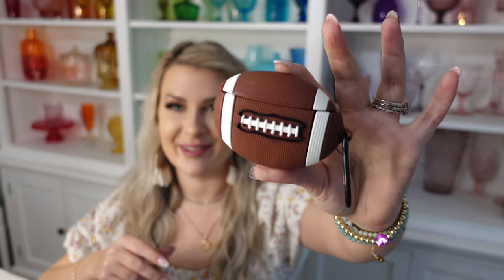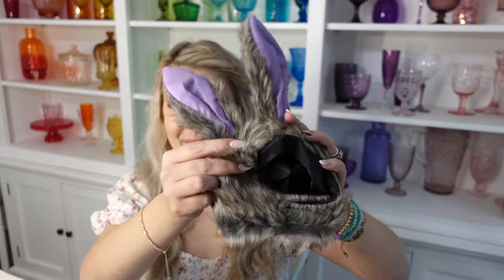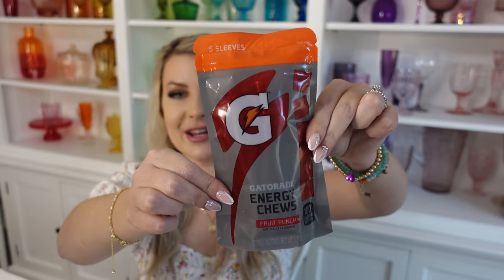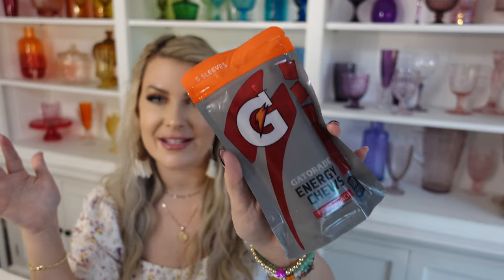Evan really wanted his own AirPod case and he got a football. We also got him this super cute cat bunny ear dress-up thing for his ragdoll cat. He got a ragdoll kitten for his birthday — her name is Everly and she has gray ears, so this will be so cute to see him dress her up for Easter. The next thing we got Evan is a package of Gatorade energy chews. The boys really enjoy these and look forward to them in their Easter basket.